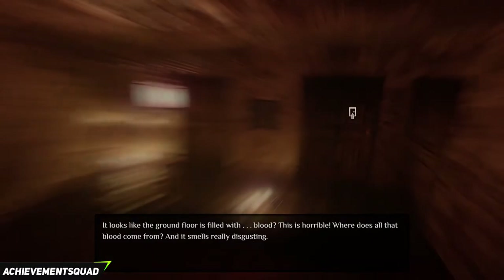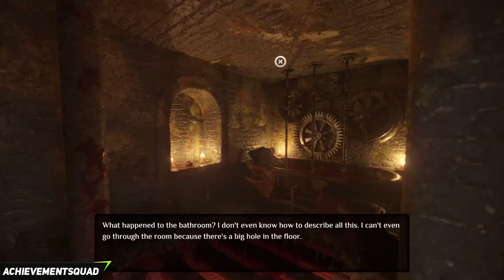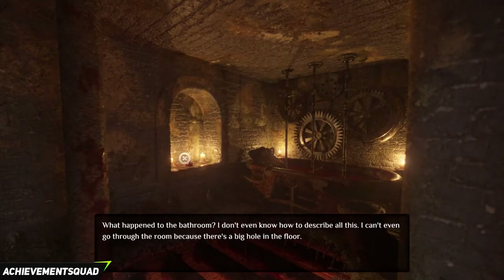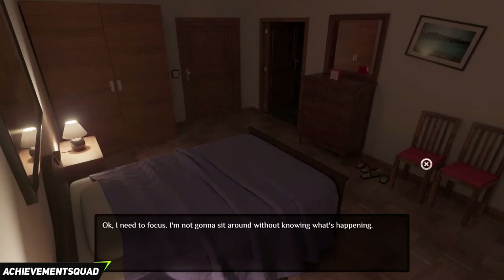Go back into your room, go into the bathroom. Click on the pipe to the left and you will have filled the test tube with grease.